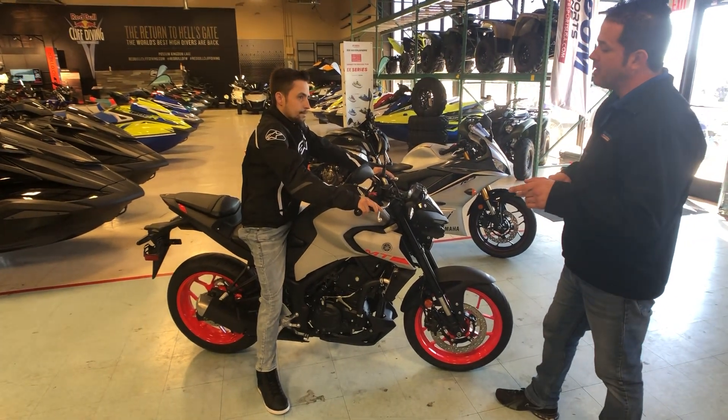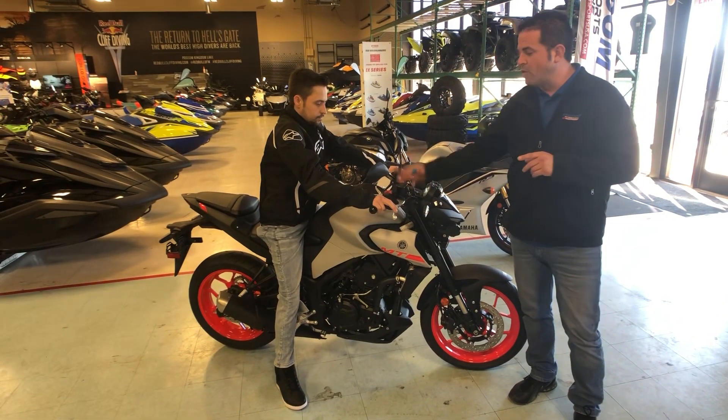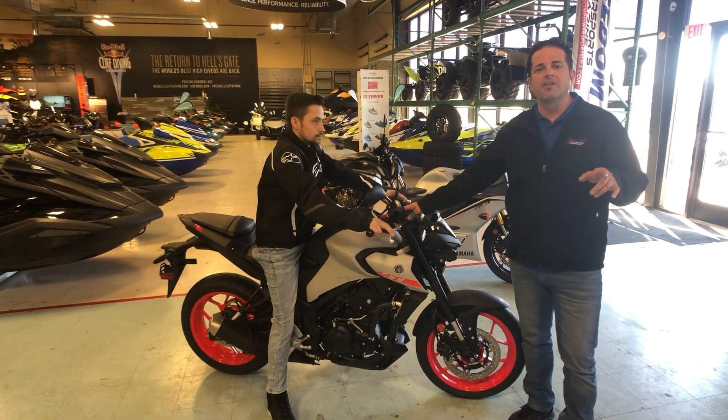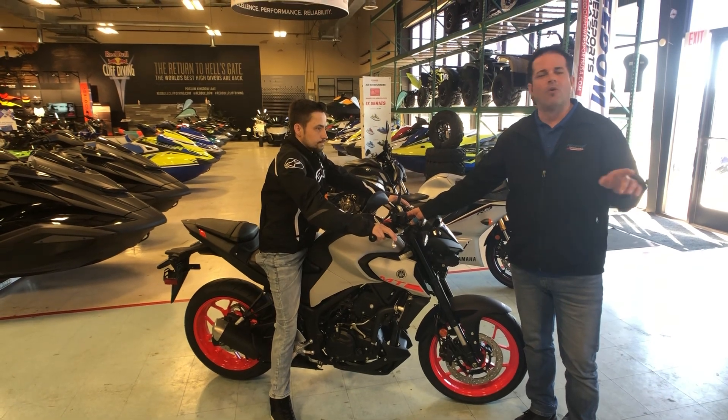Speaking of highway, one of the best things about this bike is the 3.7 gallon tank and an EPA rated 56 miles per gallon — that's about 10 bucks for a whole weekend of riding.